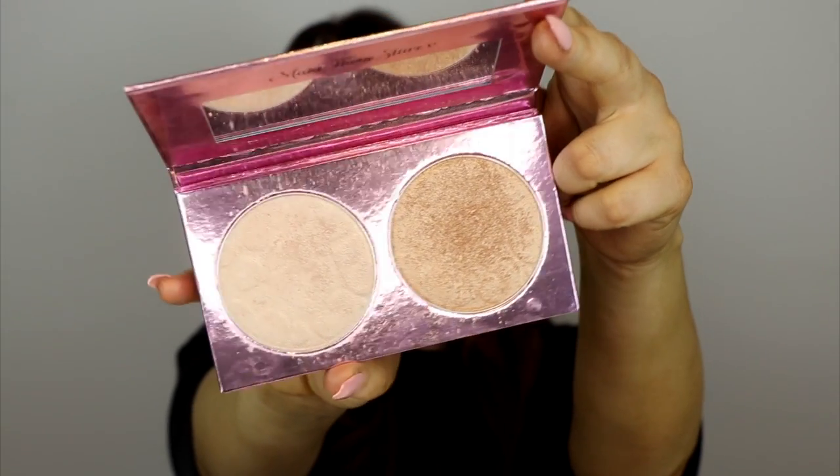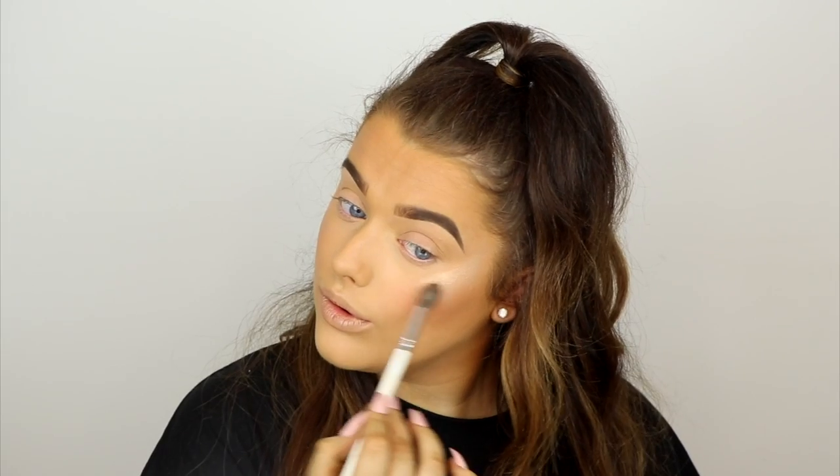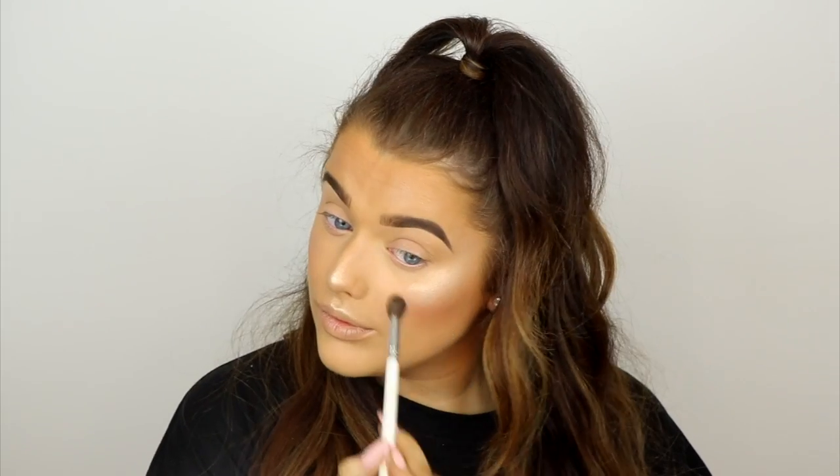For highlighting I'm using the Doll Beauty Doll Light Highlighting Duo. It's a blinding highlight that looks absolutely gorgeous on the skin — perfect for the festive season. It was £25 and now has the full 30% off, so it's £17.50. I used the slightly darker shade with the lighter one just as a topper. You can never have too many highlights, and I definitely recommend this one.